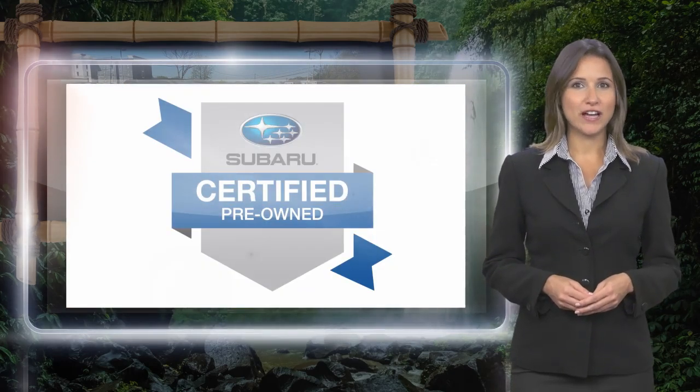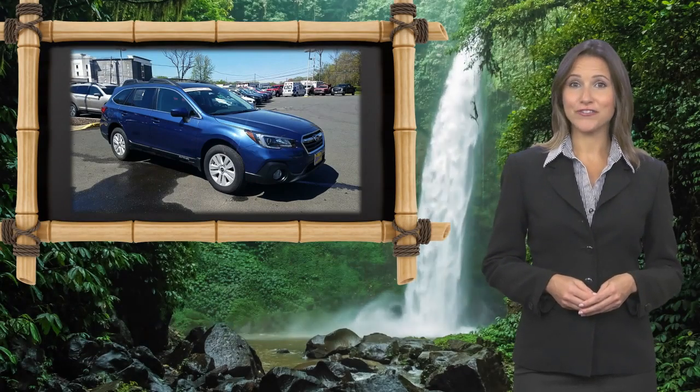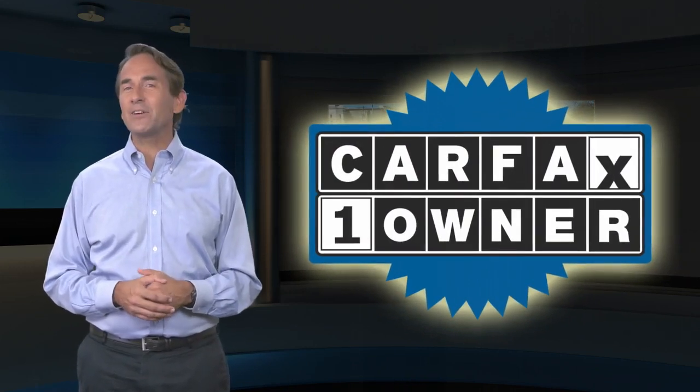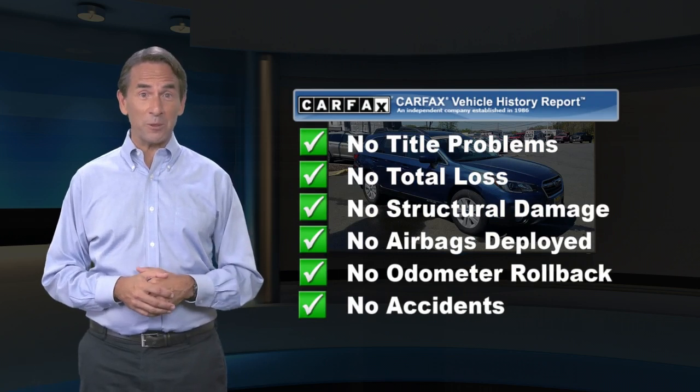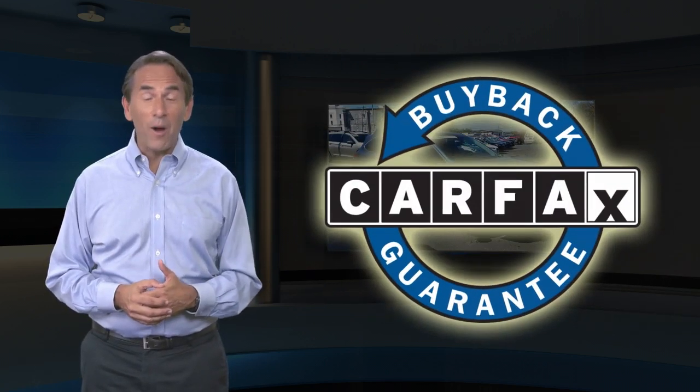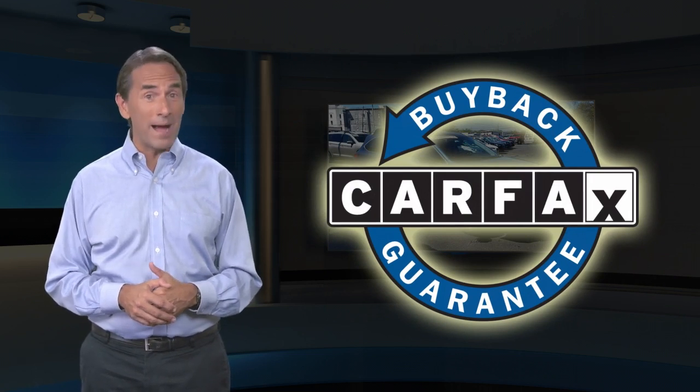Subaru certified pre-owned vehicles, ready for new adventures. Feel confident in this CARFAX verified one owner vehicle with a CARFAX Vehicle History Report. Find this complimentary CARFAX Vehicle History Report online or contact the dealership. This vehicle qualifies for the CARFAX buyback guarantee.